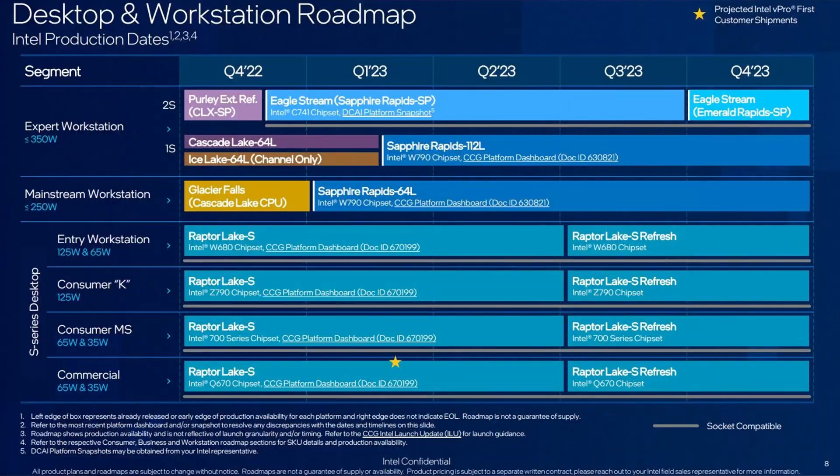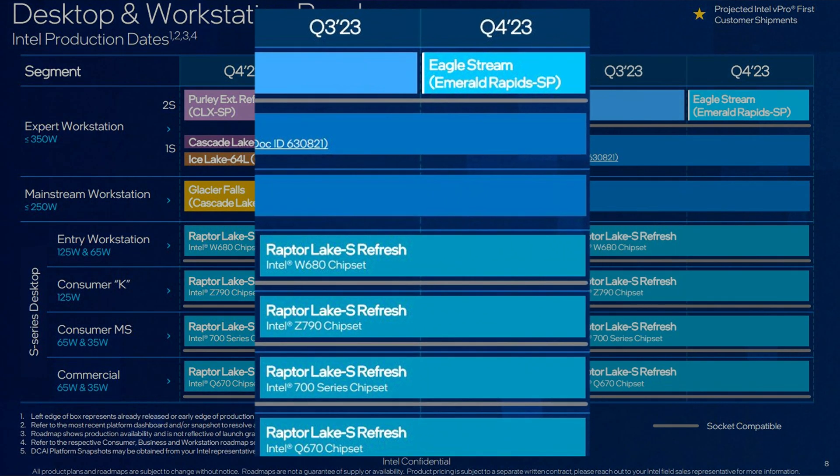Well, guess what? A leak just popped up of an alleged roadmap for Intel's next year. And here it is. Here's Q3 of 2023, and we have Raptor Lake refreshes across the board.